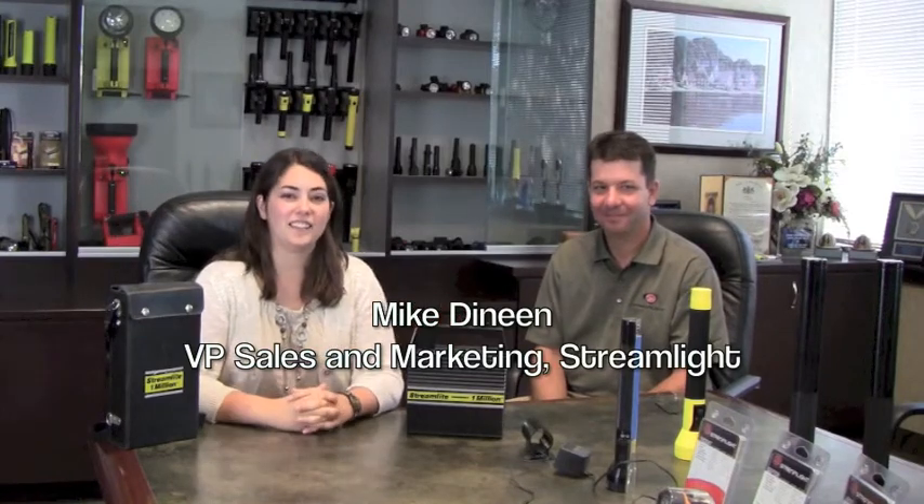Hi, this is Stephanie with Bright Guy and I'm here today at Streamlight in Eagleville, Pennsylvania with Mike Dineen, who was very kind to sit and talk about Streamlight with us today. Mike, how did Streamlight start? When did you guys get started?